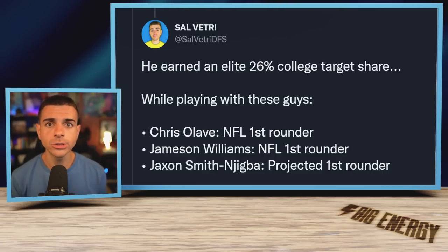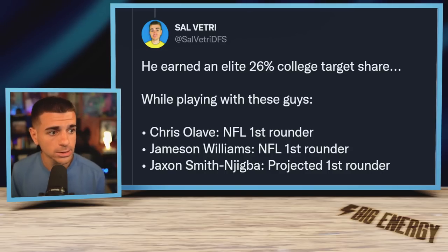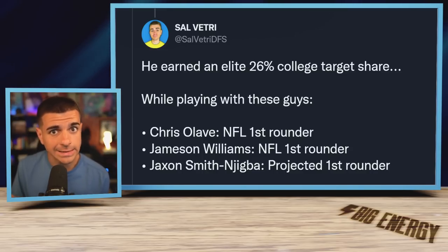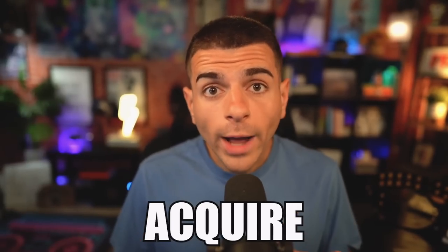And let's not forget how elite Wilson was at Ohio State — he earned 26% of the targets there while playing alongside first-round pick Chris Olave, who had a great week two; Jamison Williams, who's on the IR but also a first-round pick; and projected first-round pick Jaxon Smith-Njigba, who is a top-three college wide receiver right now. That's how good Garrett Wilson is, so acquire Wilson and his former college teammate.